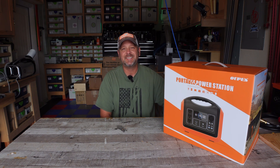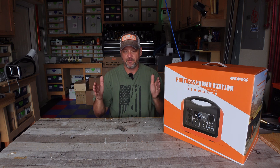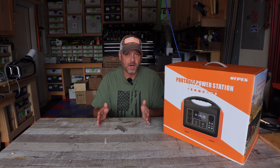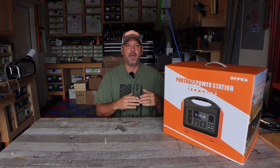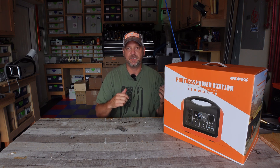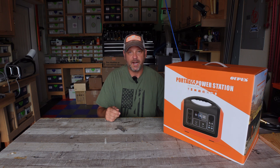It has a 1200 watt inverter and a 3600 watt surge inverter. You can get up to 3600 watts for a very short interval, but it will continuously run 1200 watts, and this is 31 amp hours. Let me take this out of the box and show you what's inside, and I'll do a quick test running it on one of my 12 volt coolers overnight to show how far the battery goes down.